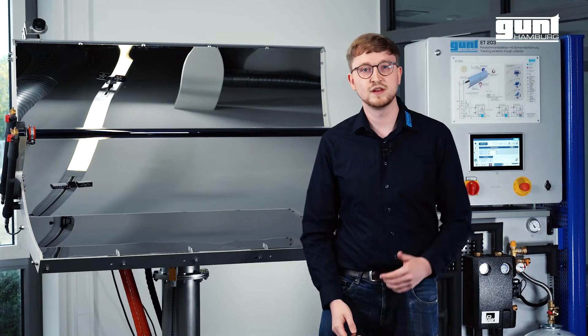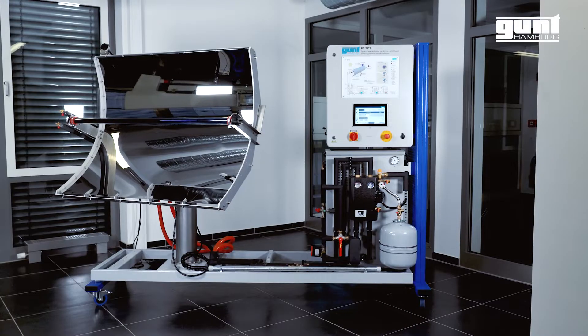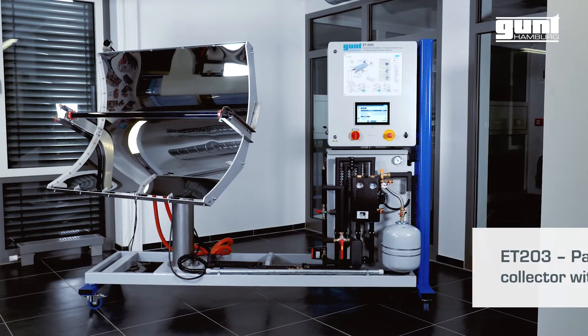Hello and welcome to another video of our extensive product line 2e Energy. Today we are going to show you our new ET203 parabolic trough collector with an active solar tracking function.